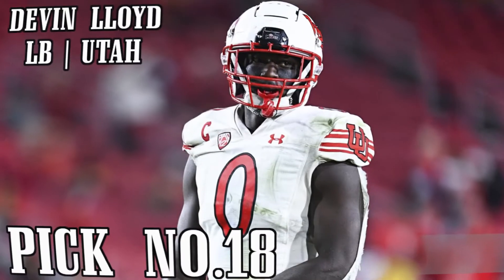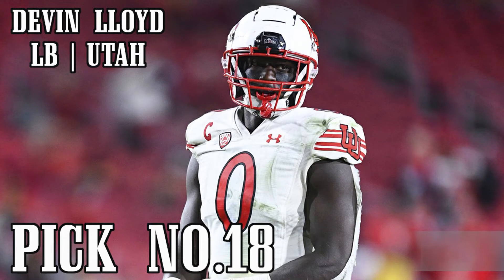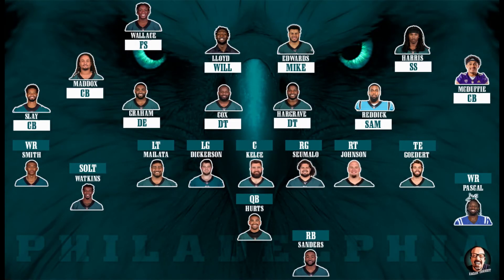So I went with Devin Lloyd. I believe Lloyd will start at the WILL position. This would seriously be one of the best linebacker groups with Lloyd and Reddick at the same time — you don't even need to take either of them off the field. Not only did we get a linebacker, but we also boosted our pass rush. I love this pick.